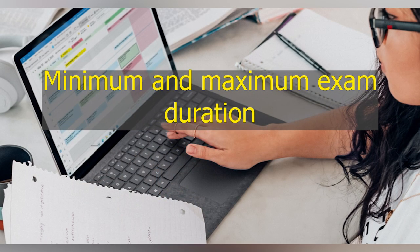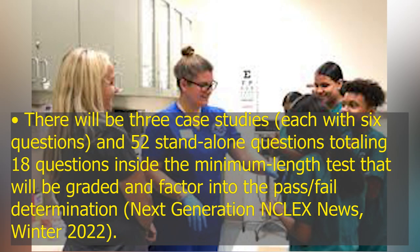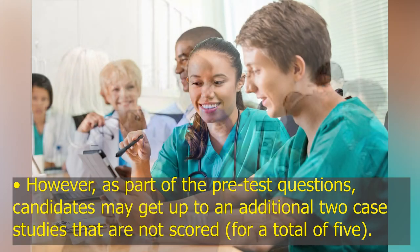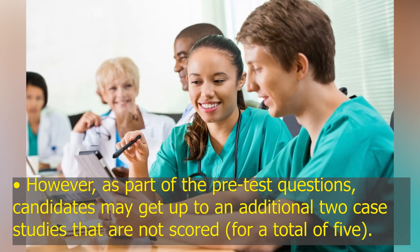Minimum and maximum exam duration: The exam will now have a minimum of 85 questions — 70 scored and 15 unscored. There will be three case studies, each with six questions, and 52 standalone questions, totaling 18 questions inside the minimum-length test that will be graded and factor into the pass/fail determination. As part of the pre-test questions, candidates may receive up to an additional two case studies that are not scored, for a total of five.